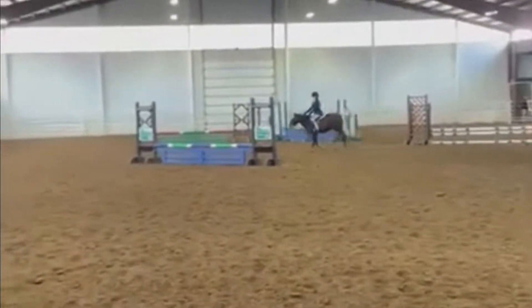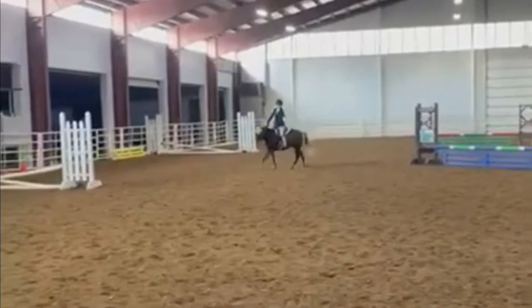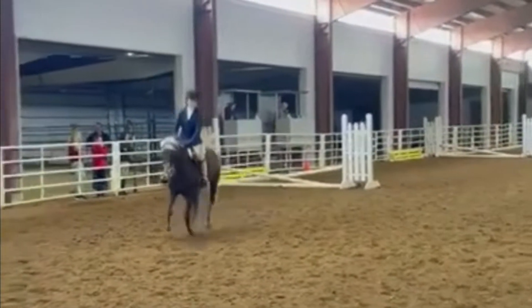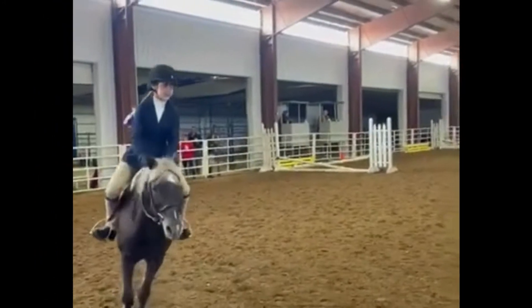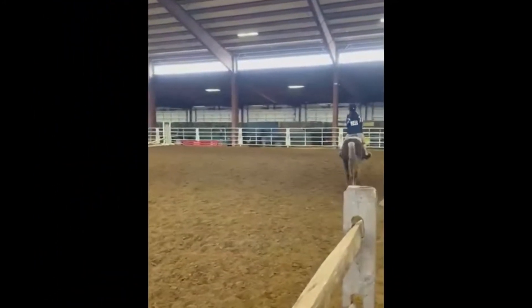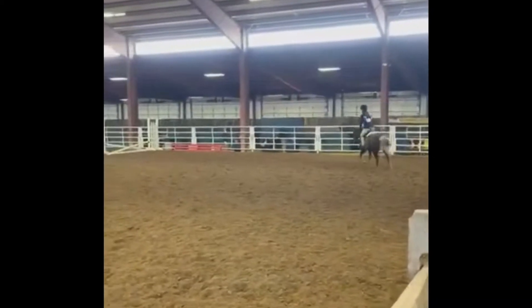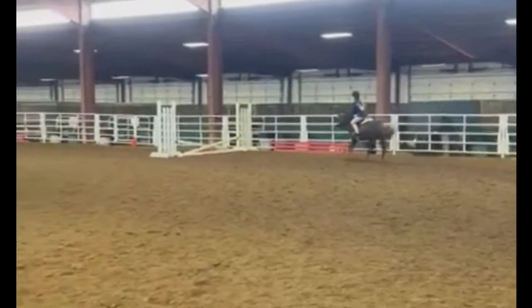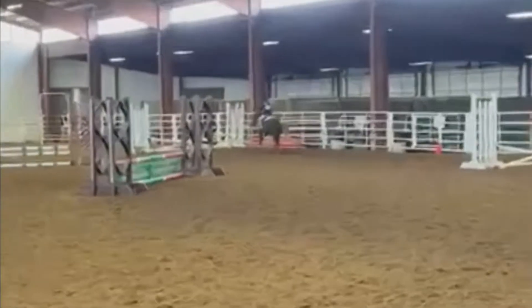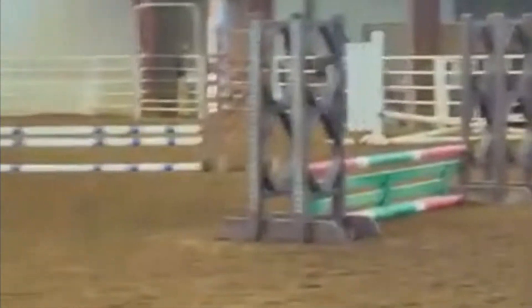For hunter courses, I would definitely like to see that canter in your circle start a little bit earlier. The whole purpose of that circle is to establish pace and rhythm, and show the judge that you are very under control. However, I did like how straight you are to this fence, although you did end up chipping, so just don't forget to count your strides a little bit better.